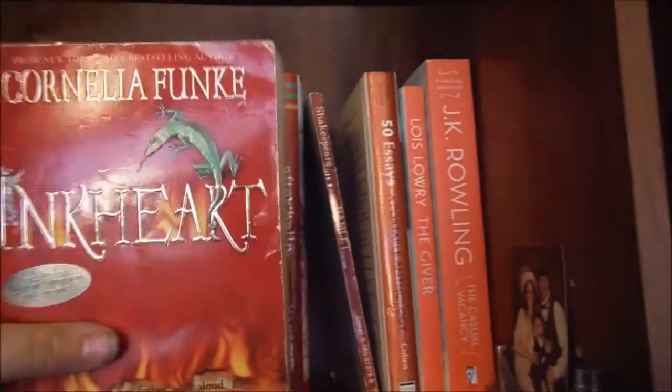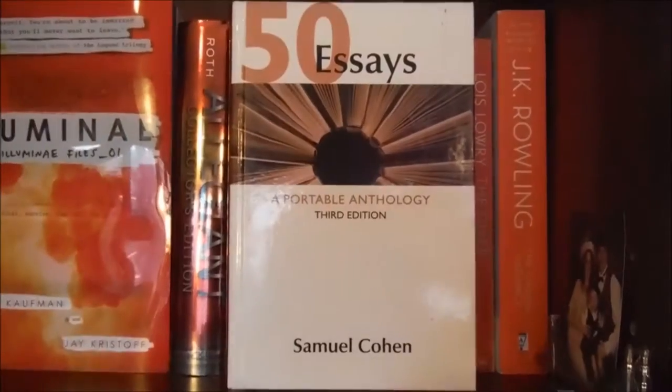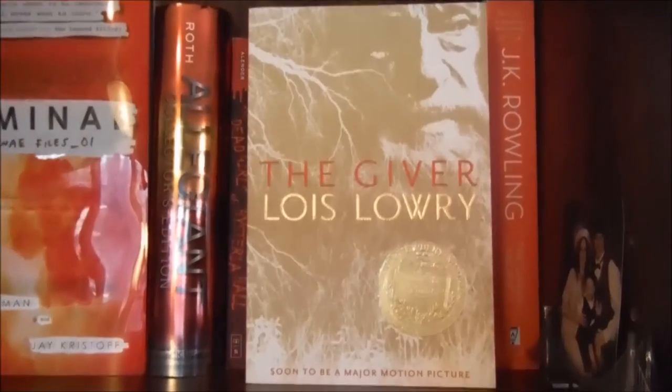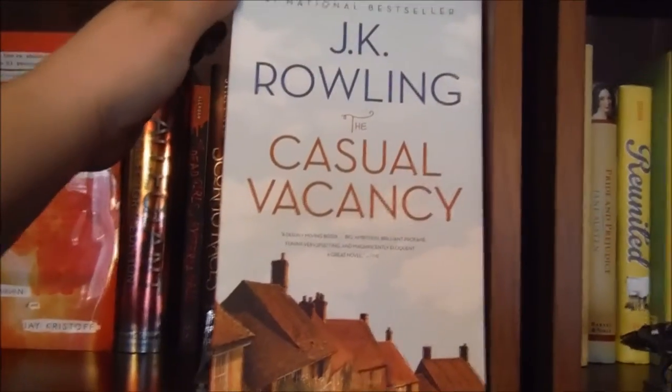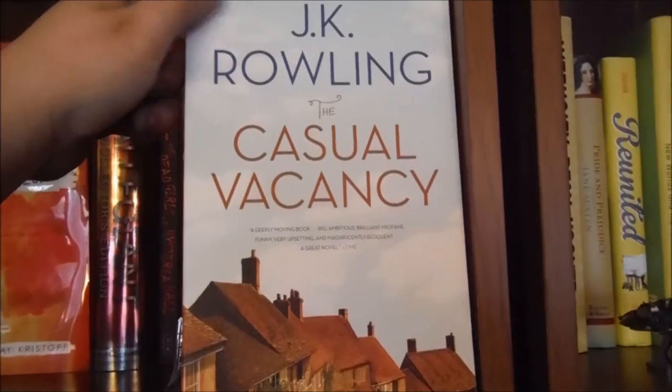I think it's called Inkheart or Inkspell or something. My Dover Thrift edition of Hamlet by William Shakespeare. 50 Essays: A Portable Anthology by Samuel Cohen. The Giver, the first book in The Giver Quartet by Lois Lowry. And finally, The Casual Vacancy by J.K. Rowling.